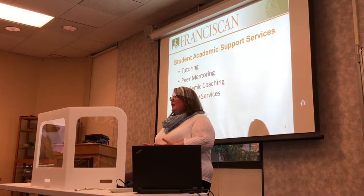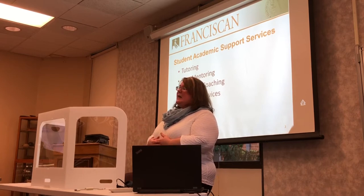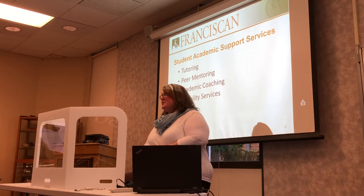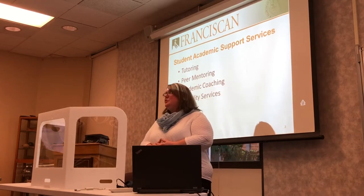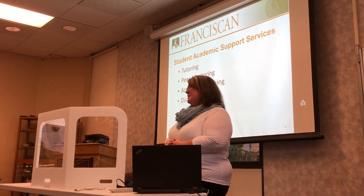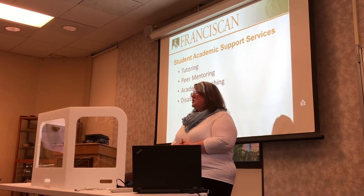In terms of tutoring, we have a tutoring program. Generally when there isn't a COVID situation, we have tutoring sessions that meet in person here on campus — in a classroom, the JC, or the library — one-on-one. We also generally have open labs for highly requested courses such as math, Spanish, Anatomy and Physiology, and Chemistry One. This year we did things differently due to COVID and are now doing online tutoring, partnering with an online service called Tutor Matching Service. As long as you are a student at Franciscan, you can work with any Franciscan University tutor for absolutely free.